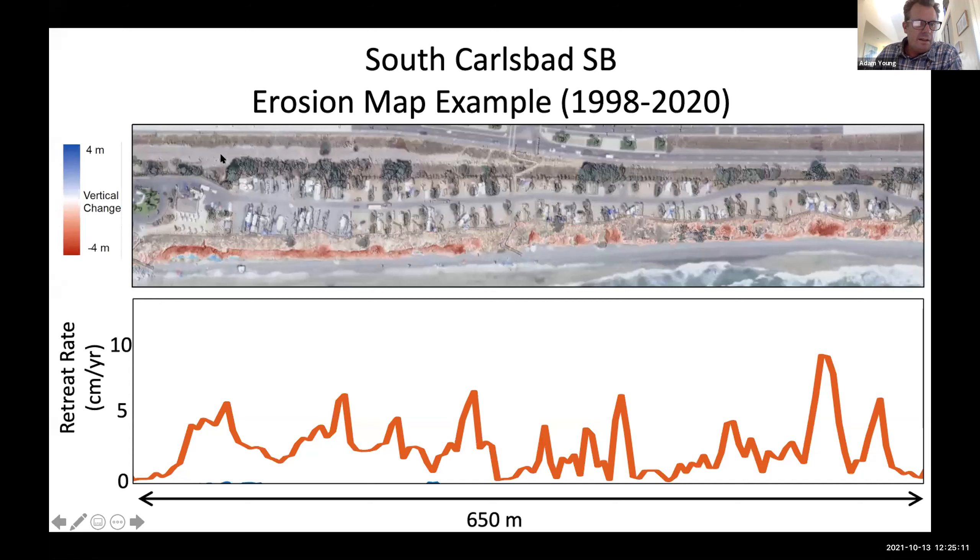Another thing I've been working on is developing detailed erosion maps for several state parks within San Diego County. This is South Carlsbad State Beach, where the deeper reds indicate significant erosion near the campground and various campsites on the cliff top. The bottom panel shows the corresponding amount of retreat over the last 20 years. One of my deliverables for this year is to generate these types of maps for several state parks within San Diego County — you can expect those within the next few months.